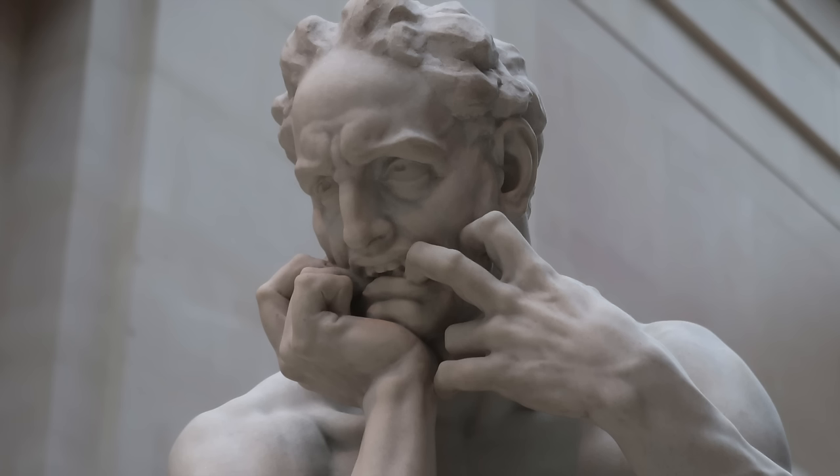Side note: this is where I was reprimanded the second time by a docent telling me not to take video. I learned that you need to put your camera down in between shots or they think you're filming. So apparently that no video in the Met thing is for real.